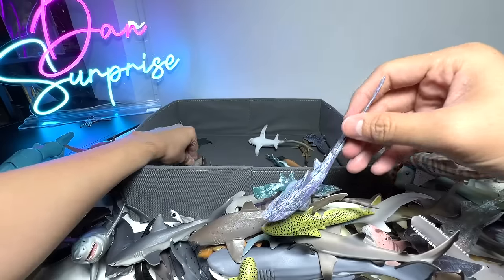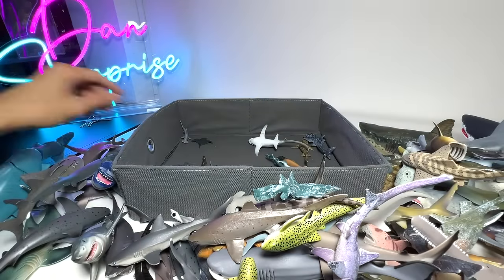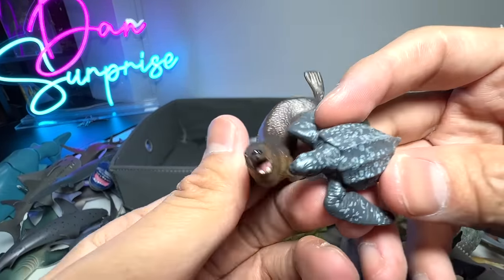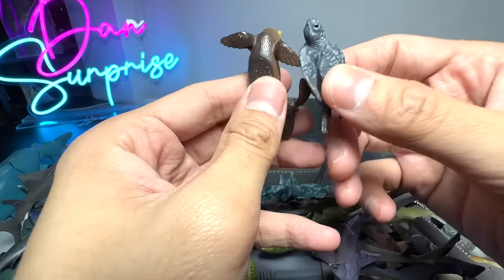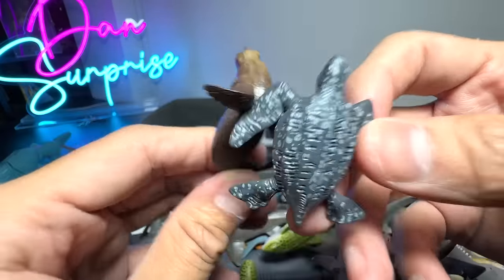Thresher Shark — we have two of them. Wait, why is this here? This is a Manatee — it shouldn't be here. Similarly, this shouldn't be here either. How did we get these minifigures? They look so cute. We have a Leatherback Sea Turtle and a Sea Lion.